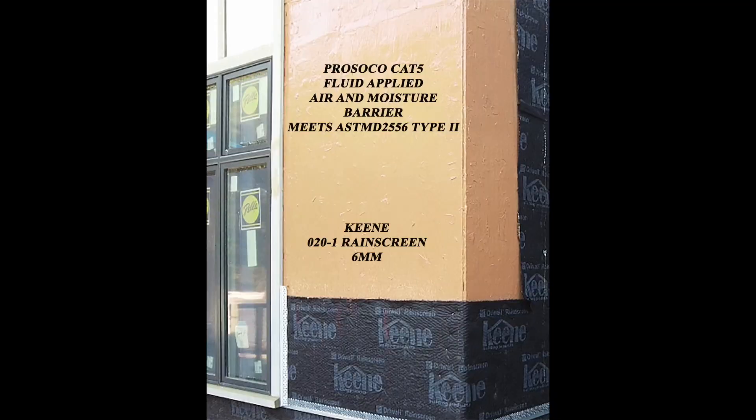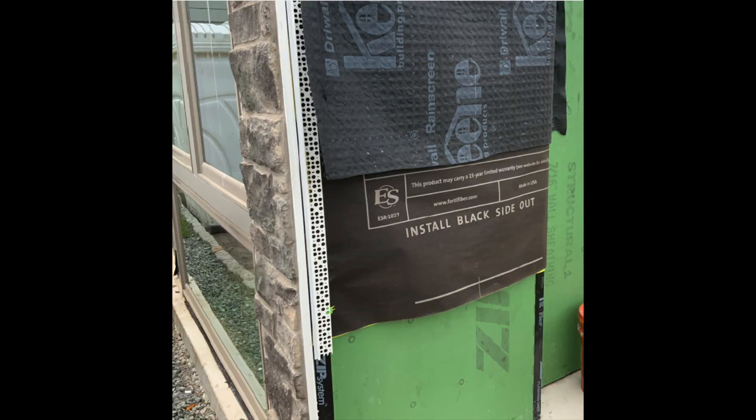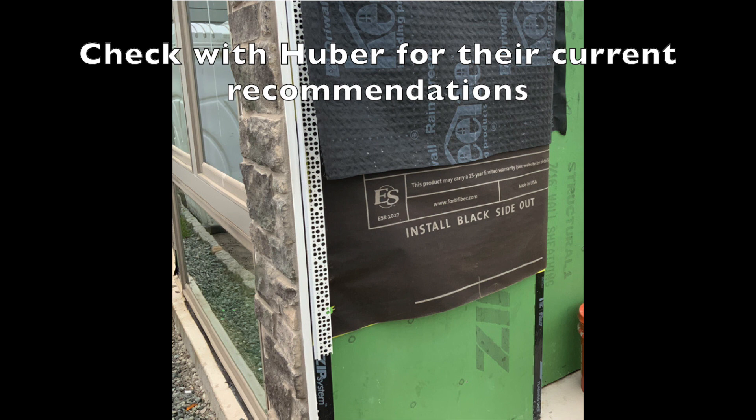We can also use a fluid-applied system provided it meets ASTM-E2556 type 2, like this Cat 5 from Persoco. A Zip Wall is a little bit different — it is a grade D equivalent water resistant barrier, but it is not a 60-minute rated grade D water resistant barrier. Therefore, we need a house wrap or building paper that's grade D equivalent installed over top of it.